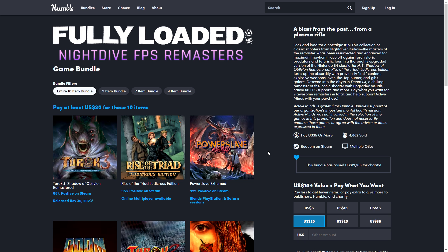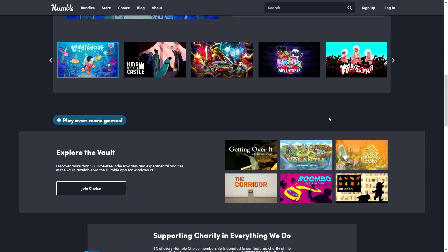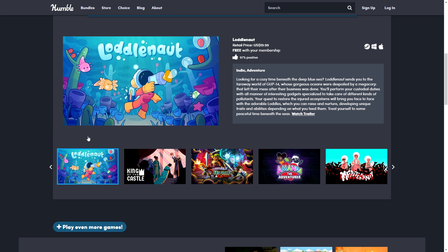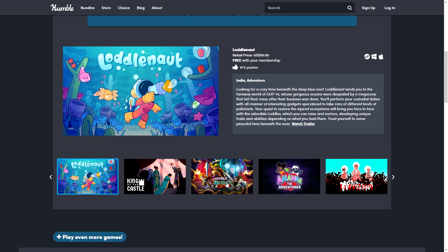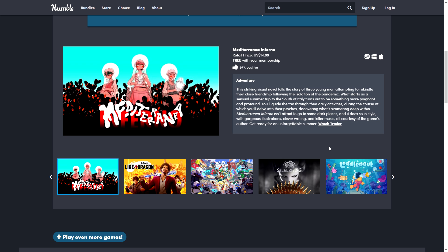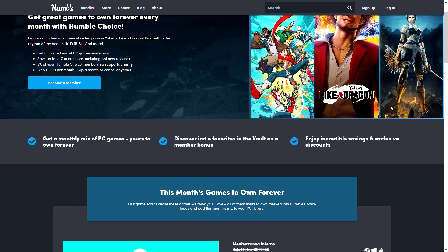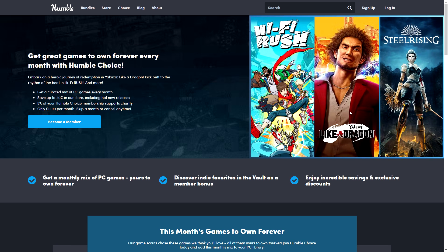Also a reminder for Humble Choice, because we actually had a good Humble Choice this month after several months. We had Yakuza: Like a Dragon, Hi-Fi Rush — unfortunately the studio shut down but the game is pretty good, also not great in terms of regional pricing so it's a good deal with the bundle — and Steel Rising, which is something I really wanted. There are also four or five other indie games: Laudal, Not King of the Castle, Bravery and Greed, Manda the Adventurer, and Mediterranean Inferno. $12 gets you all eight games as Steam keys. This bundle ends on June 4th.